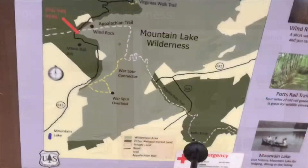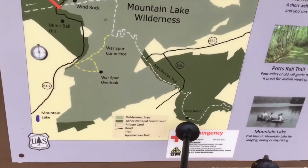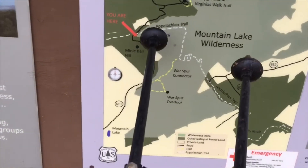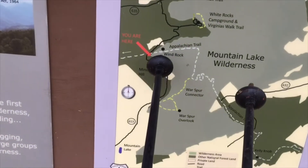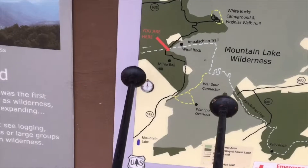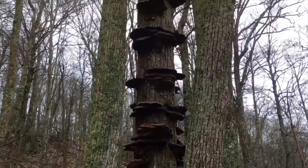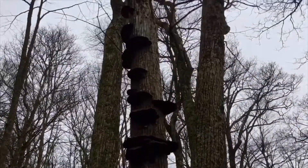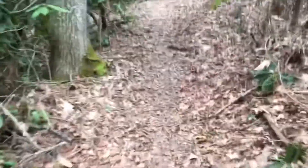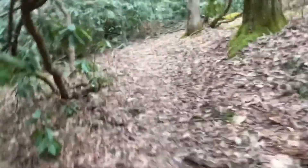I'm just exiting Mountain Lake Wilderness — this is where I was yesterday, where I did a little video. I kept going by Wind Rock but I really didn't see much today because it was pretty ugly. Now I'm getting out of here, and I came across this pretty cool looking tree with some nice fungus growing on it. The trail has been pretty gentle through here.